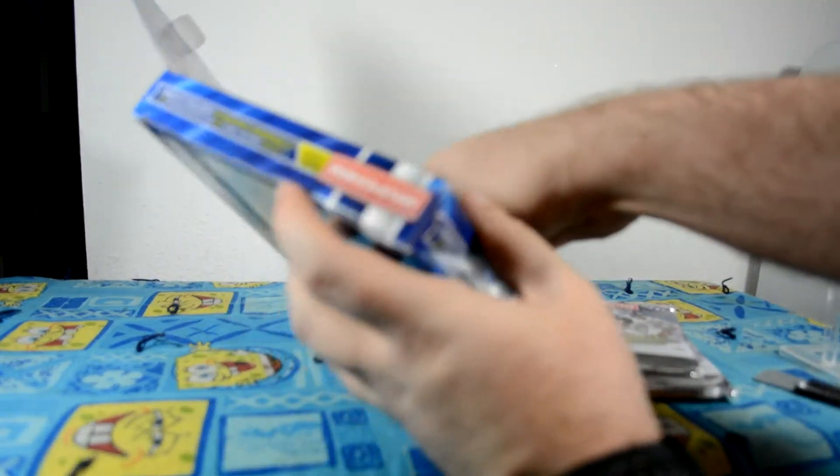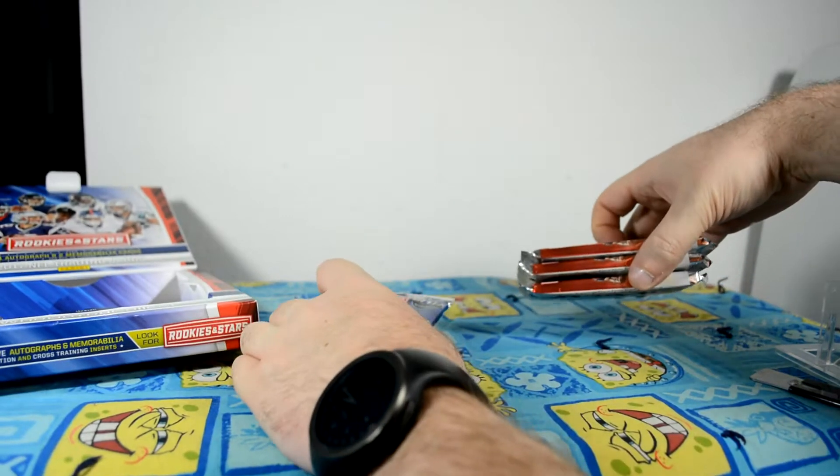Let's get all the packs out. Six packs. Pretty thick packs. That's thick.